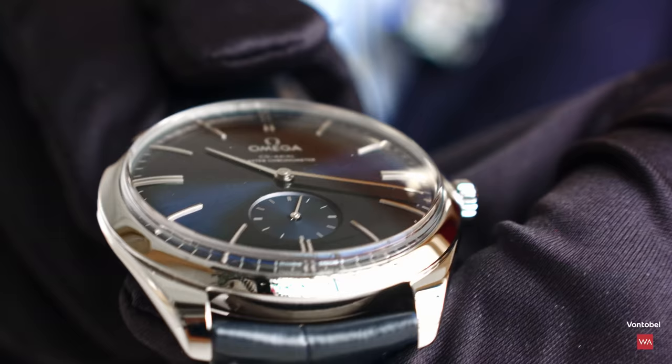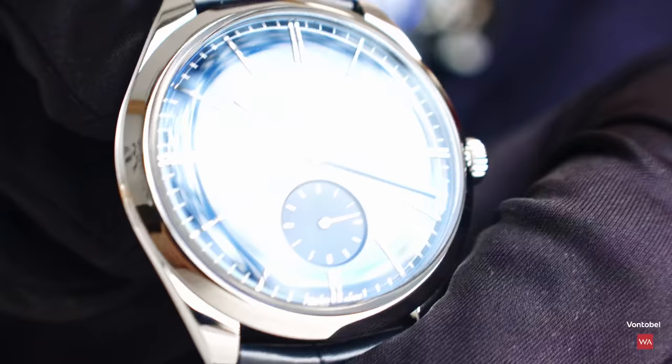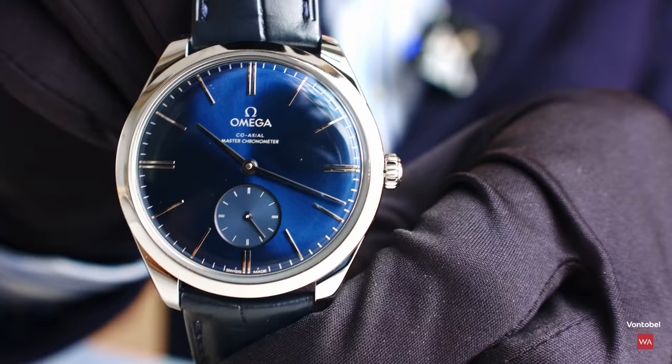All the indexes and hands are crafted in 18K white gold, even though this is a stainless steel case. So we're seeing a stainless steel case — it could also be white gold — but the indexes and hands are made of white gold. That is very good to know.